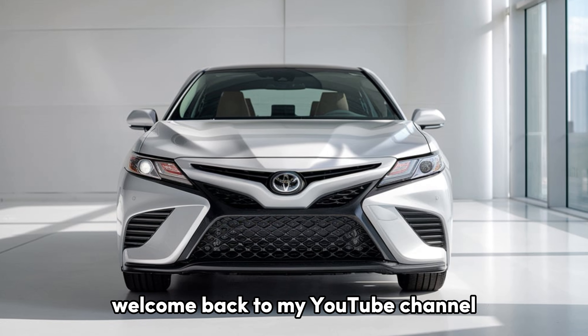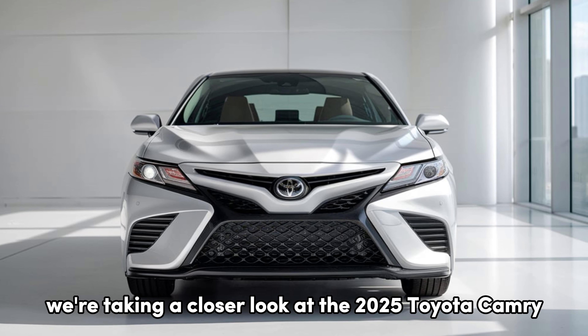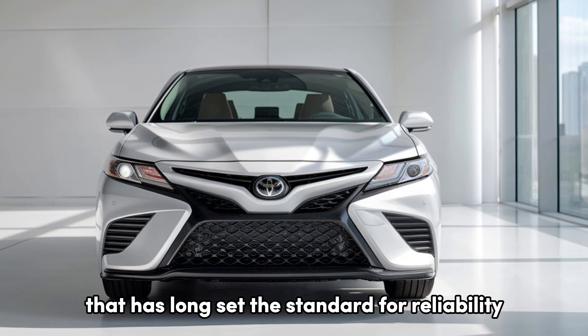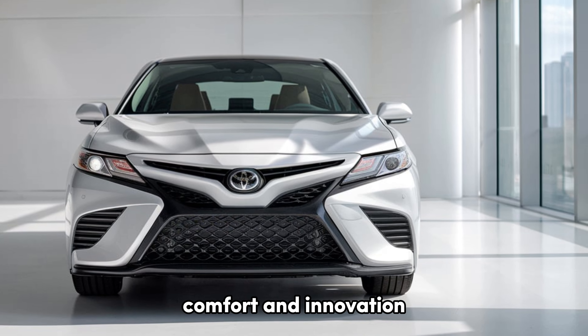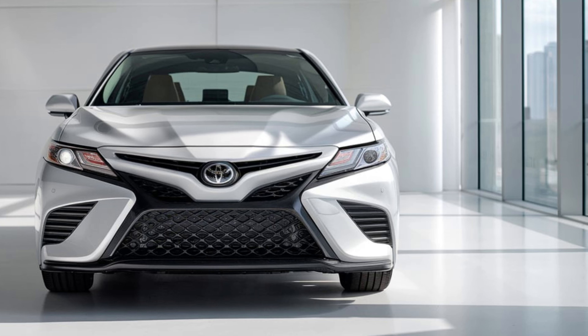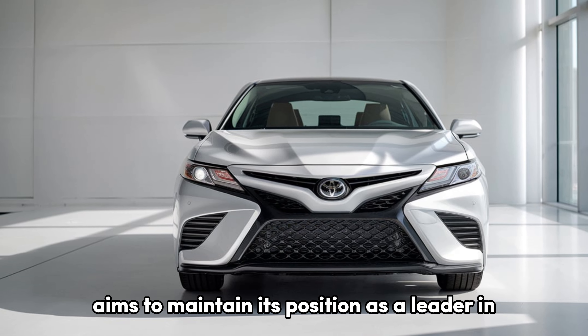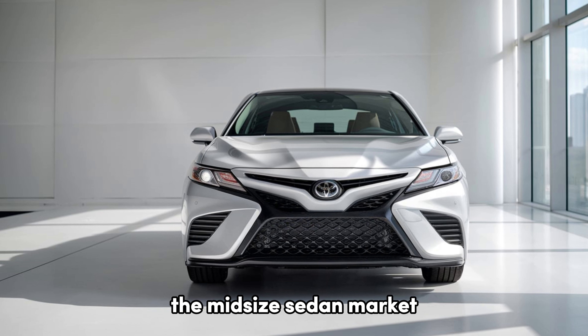Welcome back to my YouTube channel. Today, we're taking a closer look at the 2025 Toyota Camry, an iconic nameplate that has long set the standard for reliability, comfort, and innovation. With a refreshed design and a few new tech upgrades, the 2025 Camry aims to maintain its position as a leader in the midsize sedan market.